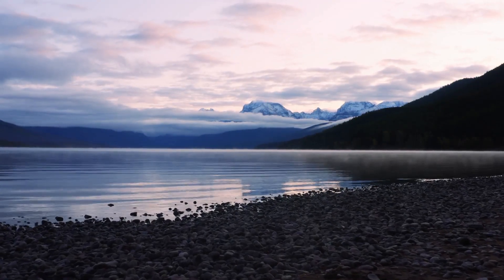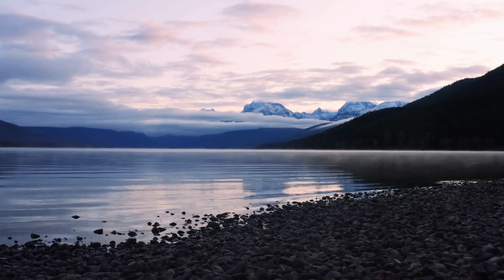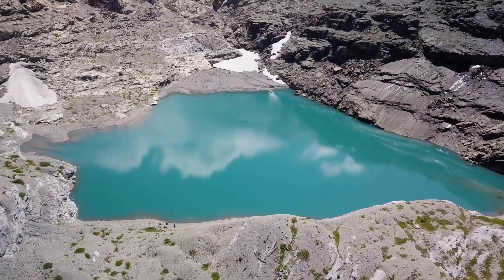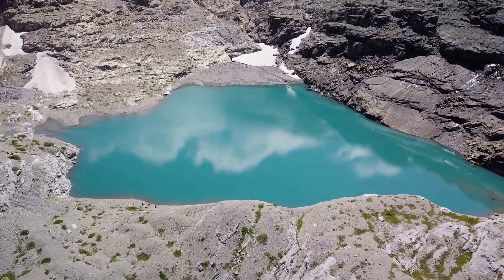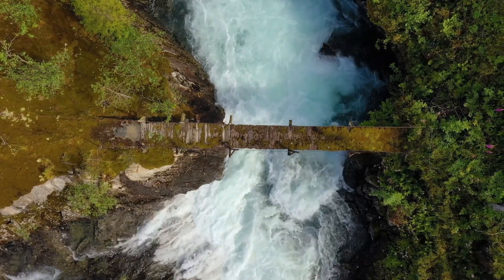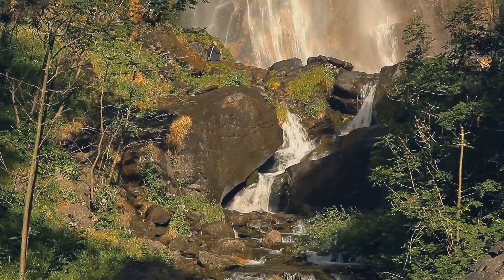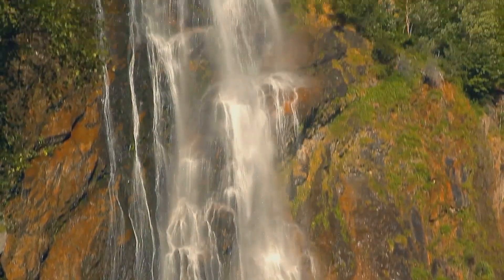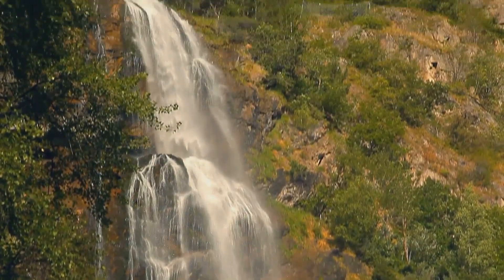Thanks for joining me on this epic journey through Glacier National Park. We've scaled mountains, explored hidden lakes, and come face to face with the raw beauty of nature. Remember, there's always more to explore, so come and discover the wonders for yourself. Whether you're seeking adventure, tranquility, or simply a chance to reconnect with nature, Glacier National Park has something for everyone.